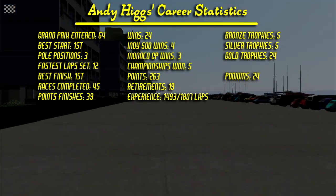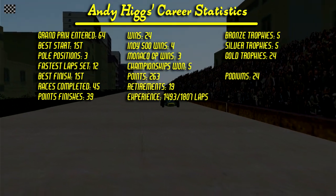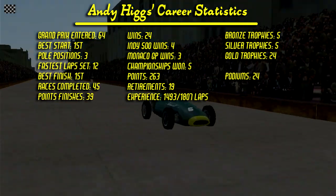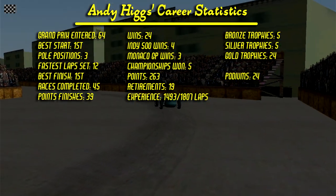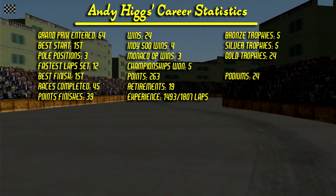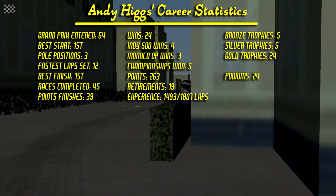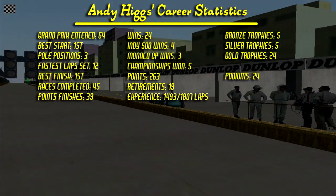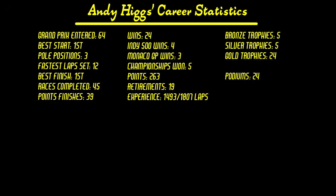Here are the career statistics. This was Andy's 64th Grand Prix. His best start is from first, he has 3 pole positions, has set 12 fastest laps, his best finish is first, has completed 45 races, 39 of them in the points, has won 24 races — 4 at the Indianapolis 500, 3 at Monaco — has 5 championships, has scored a total of 263 points, has retired 19 times, has experienced 1,493 out of 1,807 laps, has 5 bronze trophies, 5 silver trophies, 24 gold trophies, and 24 podiums.